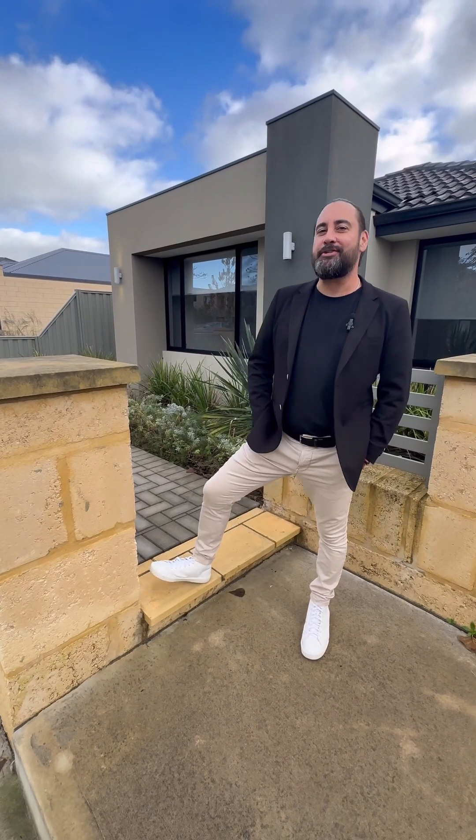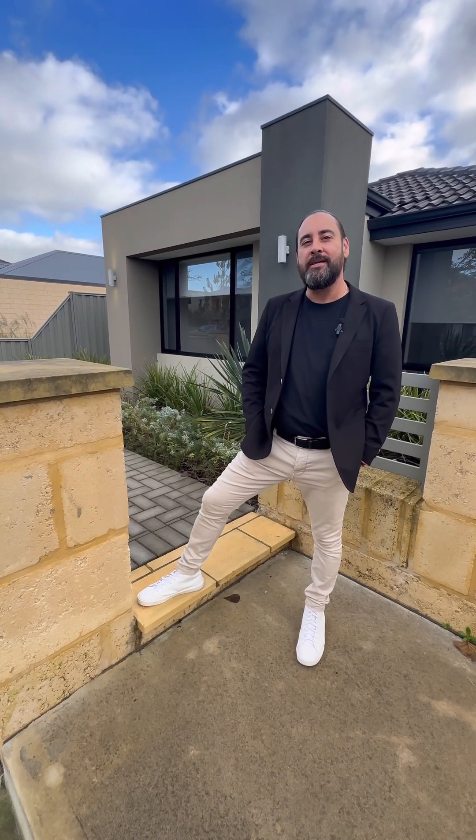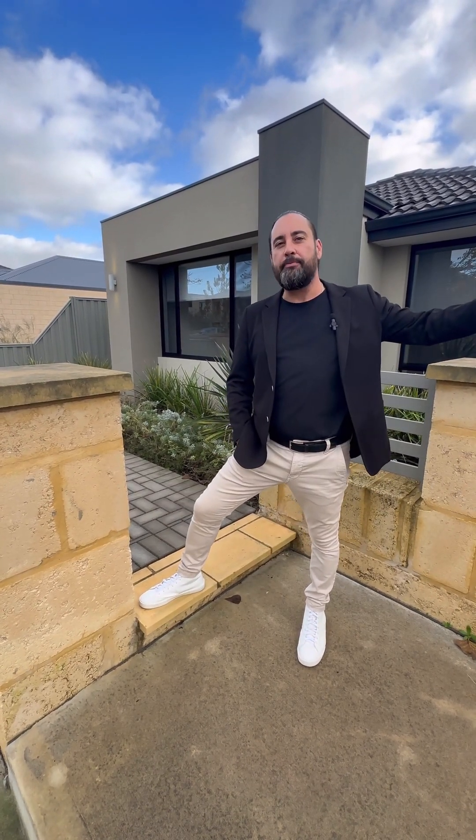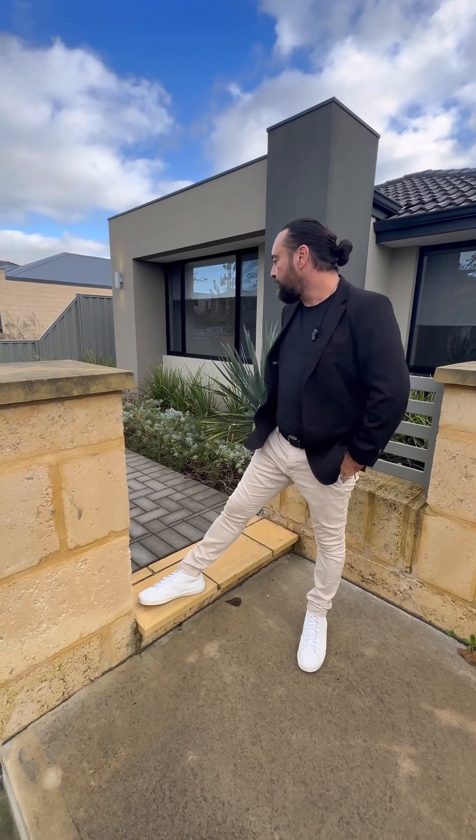Hi everybody, it's Andy Vitot from Attree Real Estate. We're here at 296 Mason Road in Piara Waters — a new listing we're bringing to the market. It's a three bedroom, two bathroom, double garage home. We're just around the corner from the Harrisdale shops, so pretty much in walking distance, with plenty of transport through there as well. Come in, let's have a look.